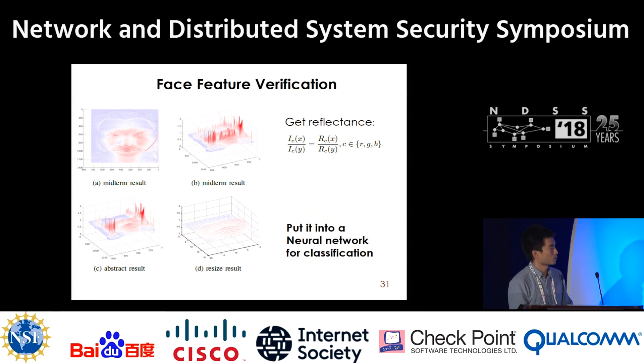Besides timing, we also perform verification on the face. First, we get the reflectance of the subject. Then we extract and abstract the main curve using a polynomial fit. We resize the object result to 20x20 and input this image to a neural network for classification, to check whether the input is a face-like object.